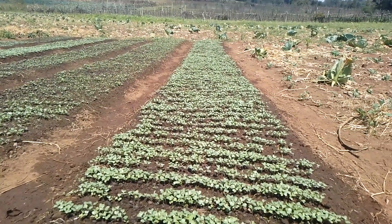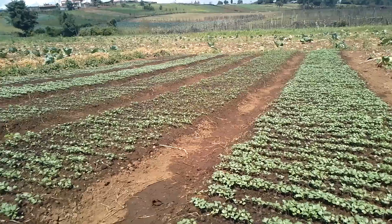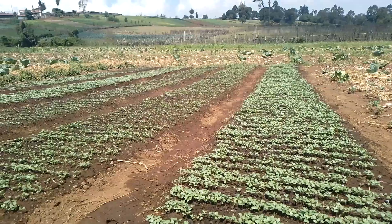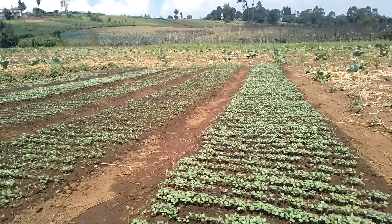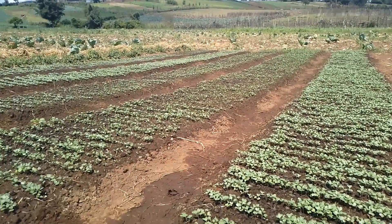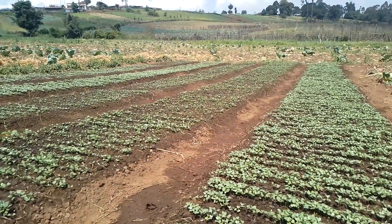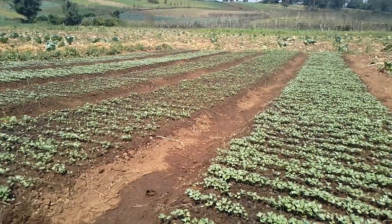Here in this area we depend on the rain — we don't do irrigation. For like three to four weeks there has been very heavy sunshine, so people have not yet planted. These cabbages are approximately 70,000 seedlings in total, so we even have seedlings for selling.